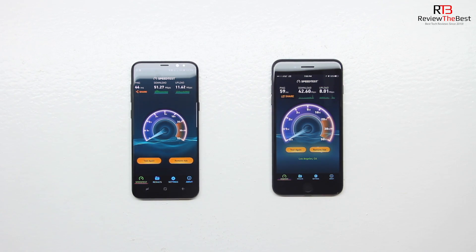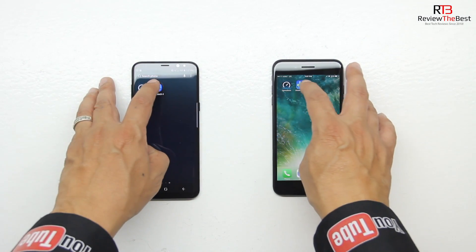So after finishing the speed test, for the S8 Plus we have results of a ping score of 44 milliseconds, a download speed of 51.27 megabytes per second, and an upload speed of 11.62 megabytes per second. And lastly we ran a Geekbench 4 test.